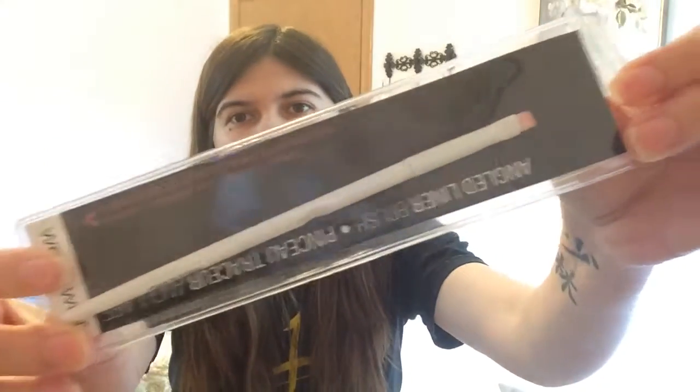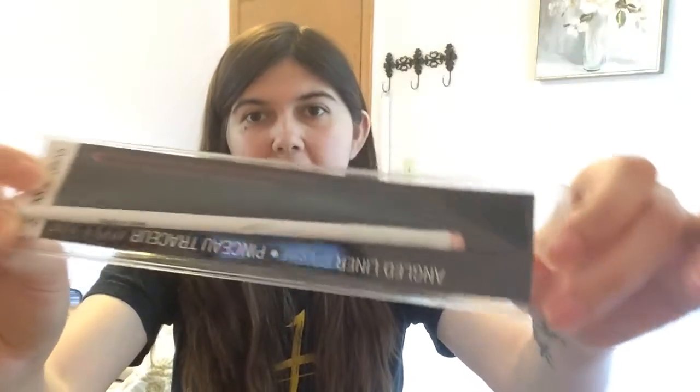I'm going to look over some of the products and show you what they look like, and also swatch them. I want it to be kind of a short video, but we'll see. The first thing I got was this Wet and Wild angled liner, which is pretty cool — I'm sure you could use it for gel and stuff like that.